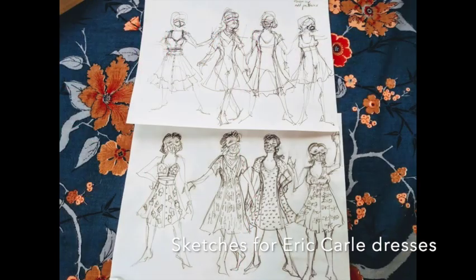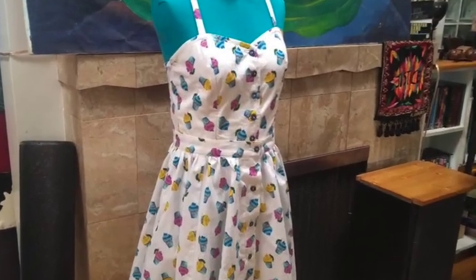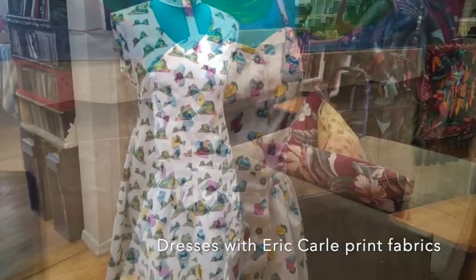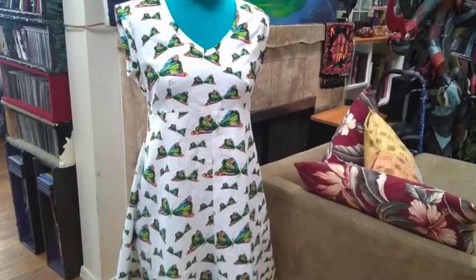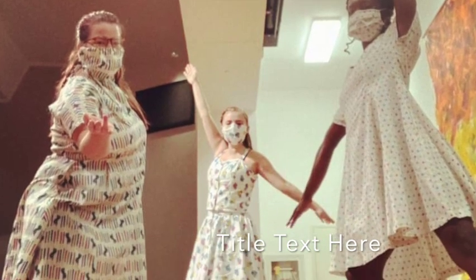Our next concert design was to be held at the Eric Carle Museum. If you look closely, you can see on the fabrics are all of his designs. He was made most famous, of course, for the Very Hungry Caterpillar, which maybe you know from your childhood.